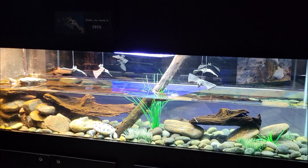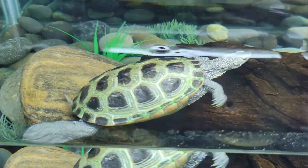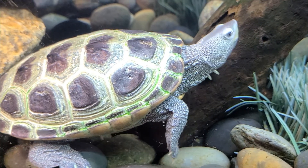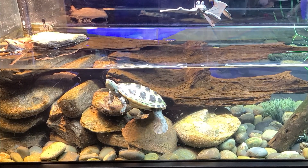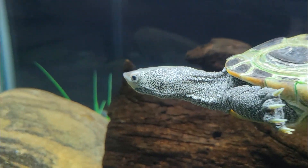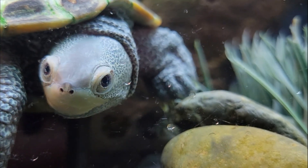In the middle of the first room, we come across the home of the Diamondback Terrapin. Depending on the day of your visit, you can spot either Cecil or Pearl. This is the only turtle in the United States that lives in brackish water — a mixture of salt and fresh water found in saltwater marshes, coastal bays, and lagoons. Terrapins excrete excess salt through a salt gland near their eyes, which makes it appear as if they are crying. Each individual has a unique pattern of blotches on its skin, much like we all have unique fingerprints.